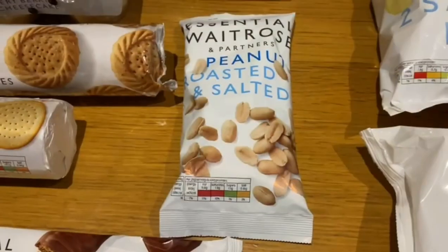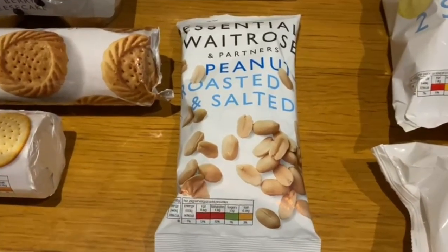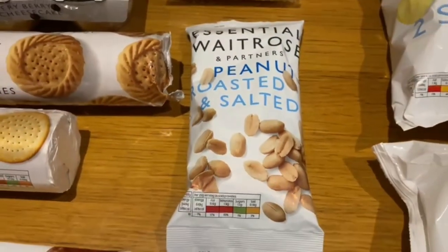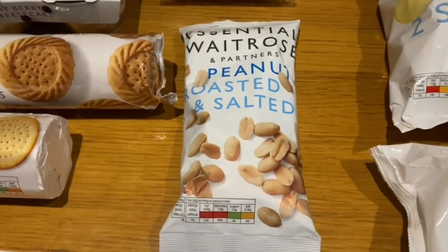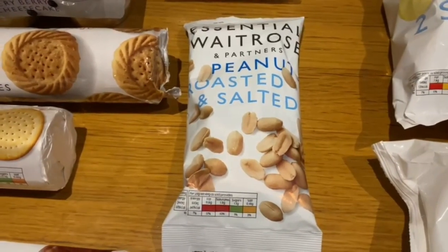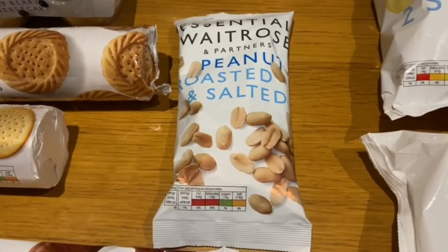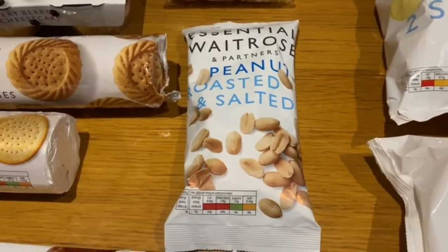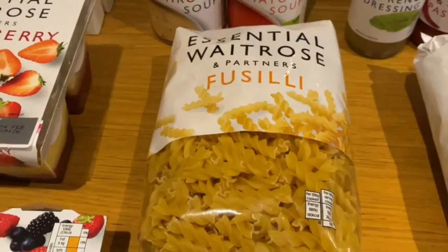Now we're moving on to our roasted and salted peanuts. They're really good value at Waitrose and nice sized peanuts as well. Really like them for a snack, especially when you're watching a movie late in the evening and you want something to go with it.